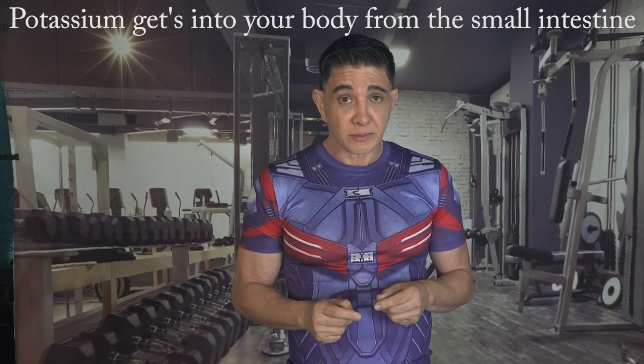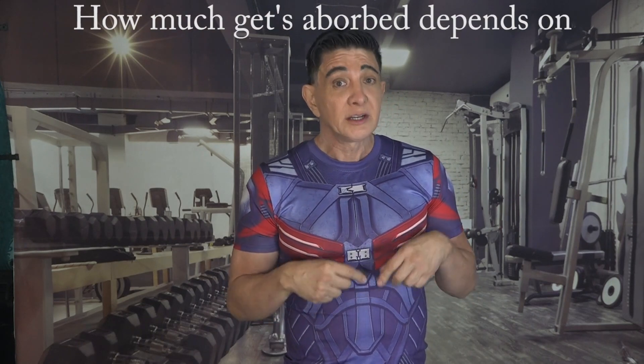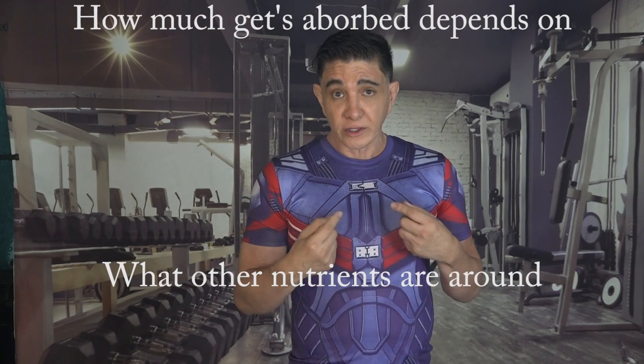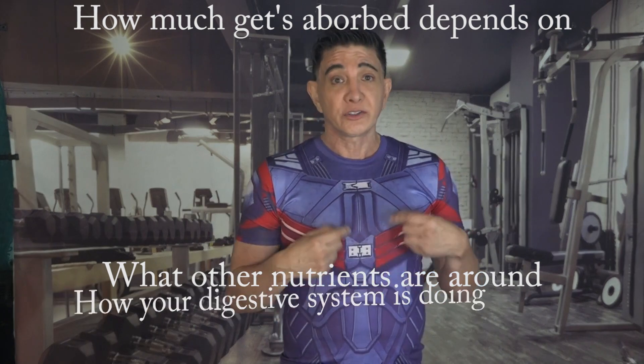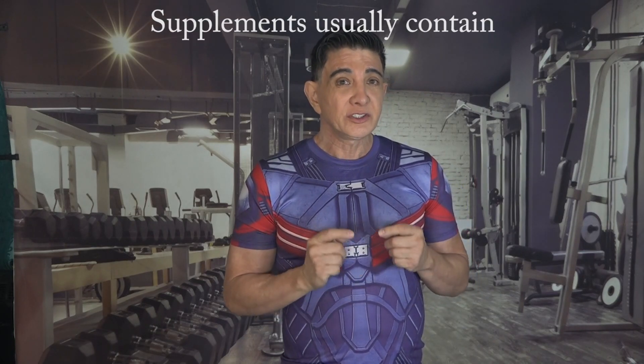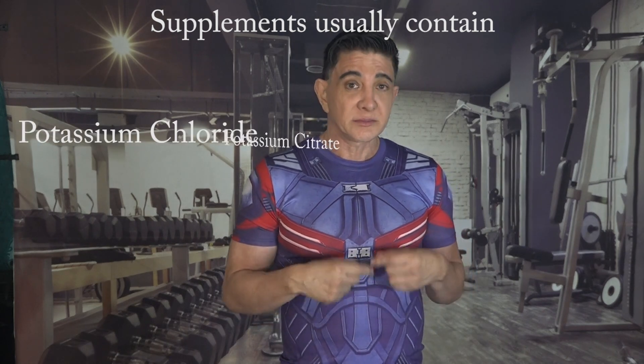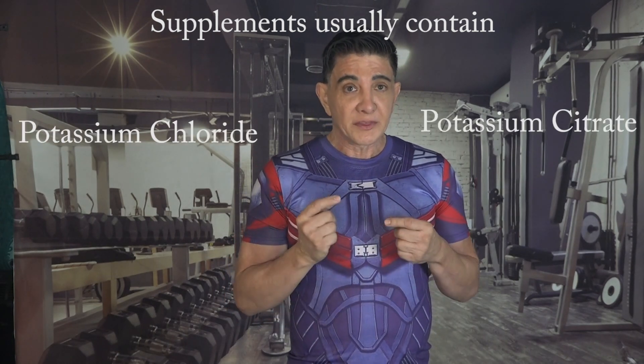Potassium gets into your body mostly in the small intestine, and how much gets absorbed depends on things like what other nutrients are around, how your digestive system is doing, and what kind of potassium you're eating. In supplements, they often use potassium salts like potassium chloride or potassium citrate, but these can be absorbed at different rates.